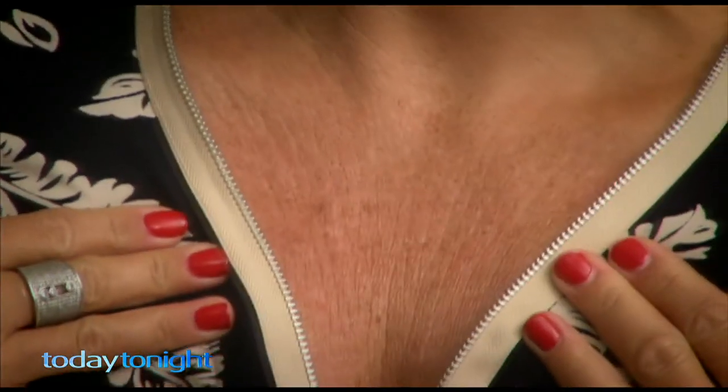Any area where there's movement or compression, we can get wrinkles. It really is just one of those forgotten areas of the body to treat. It's an area of the body most people forget to protect. We did a survey of over a thousand Australian women and what we learned was 70% of women over the age of 35 were already seeing signs of ageing on their décolletage.